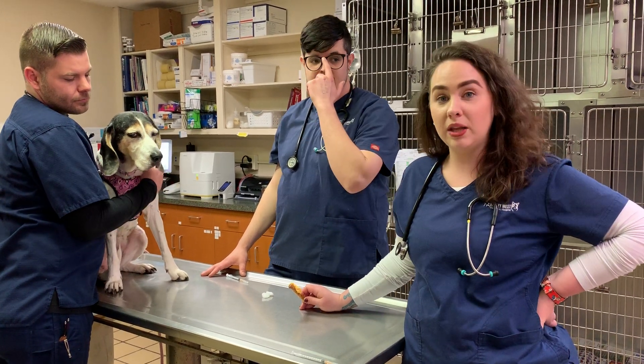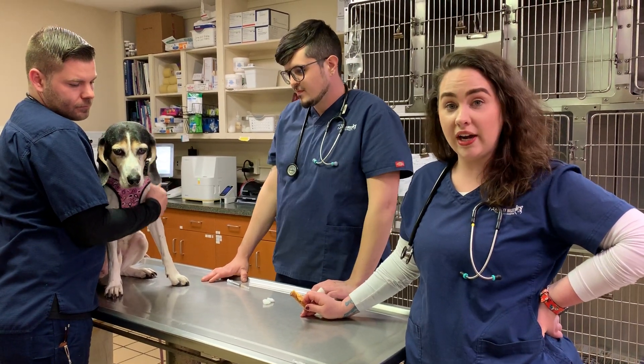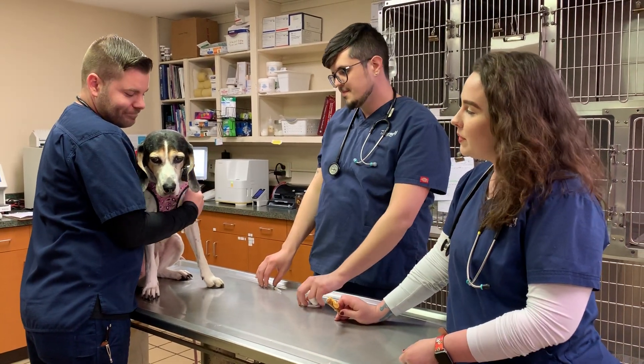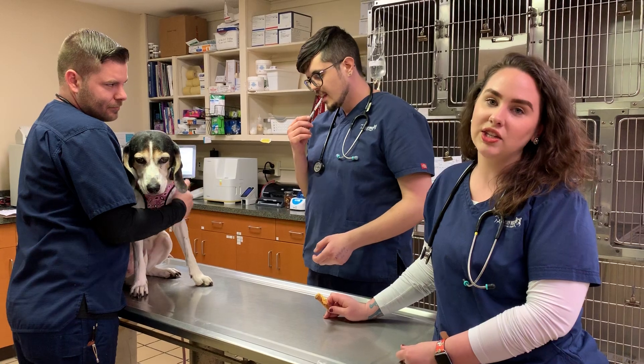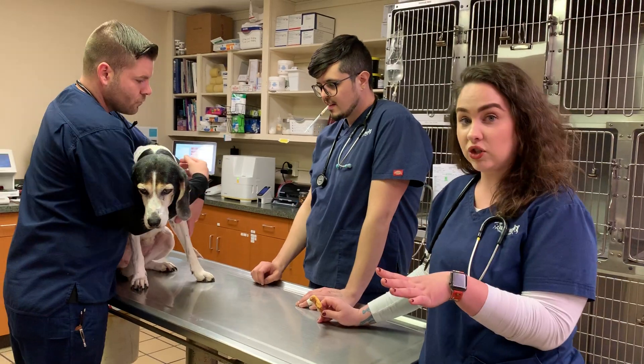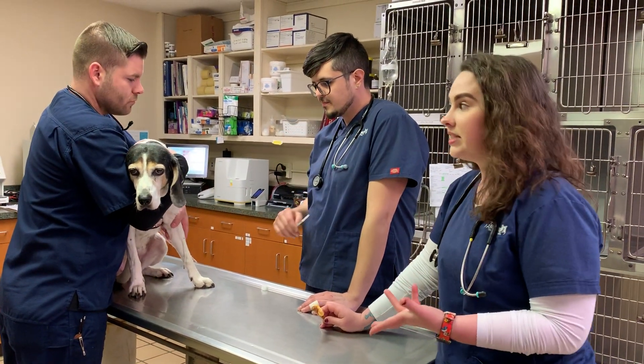Hi, my name is Gabrielle. I'm one of the medical assistants at Valley West Veterinary Hospital, and this is Nate and also Nathan. This baby girl is named Ellie Mae. She is going to get a heartworm test today and we wanted to show you all what it looks like back here in the treatment area when we perform these services.